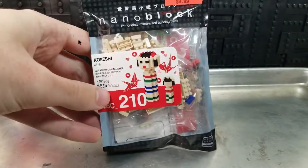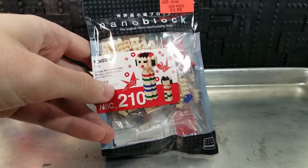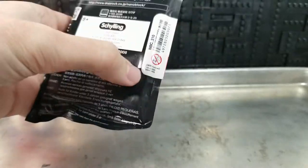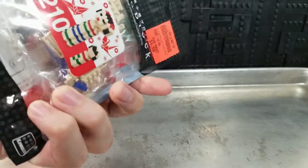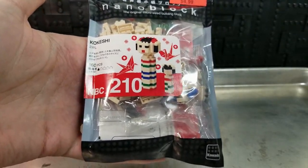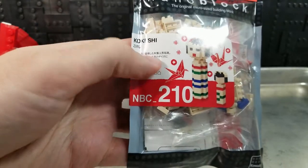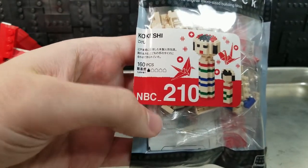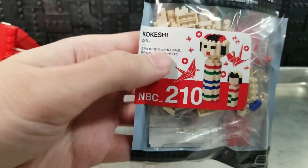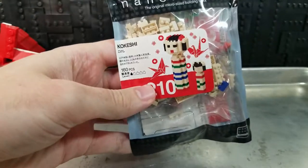They also had a Doberman sculpture and a toy poodle, but looking back maybe I should have got those. It's got a barcode sticker here. This is NBC210, a Kokeshi — and there's some Japanese text. 160 pieces. This is the baby level, so we should have no problems with it.